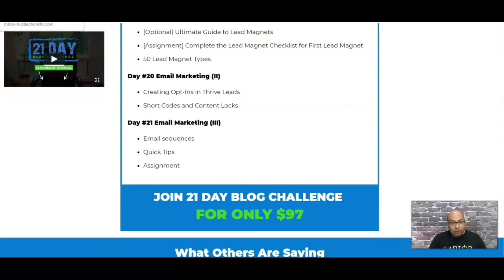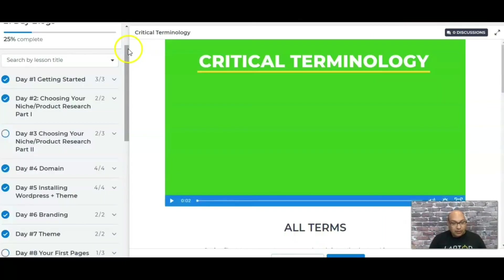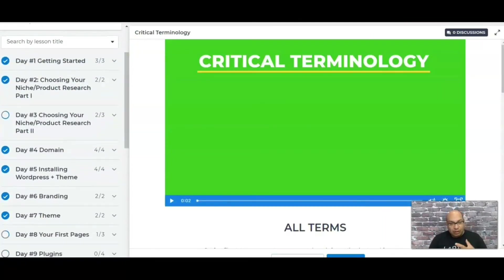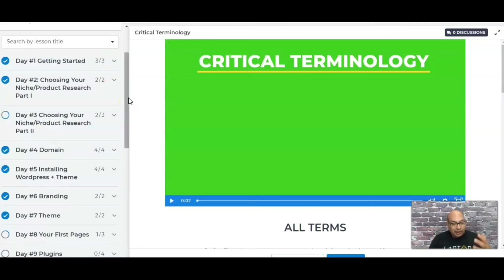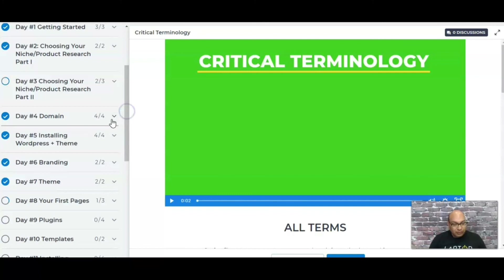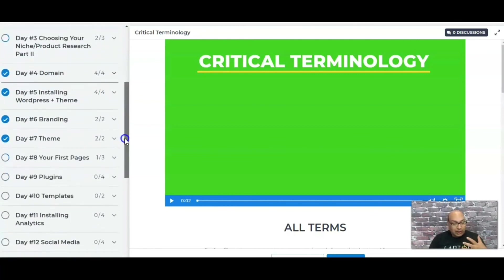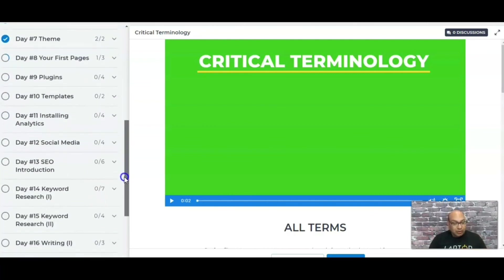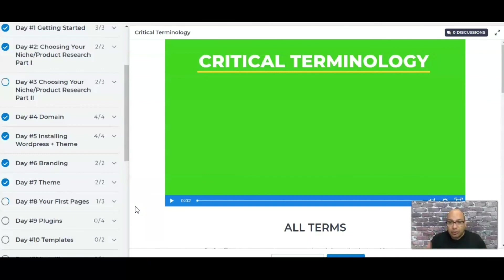Let me take you into the course since I'm currently on Day 10. This is the membership side of the course, and everything I talked about from the sales page is right here. You do have the assignments — for example, an assignment on domain search and an assignment on buying and setting up hosting — so whatever they talked about on the sales page, you're actually going through it and doing it.